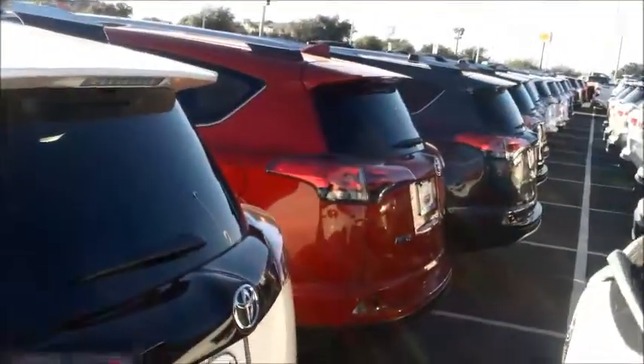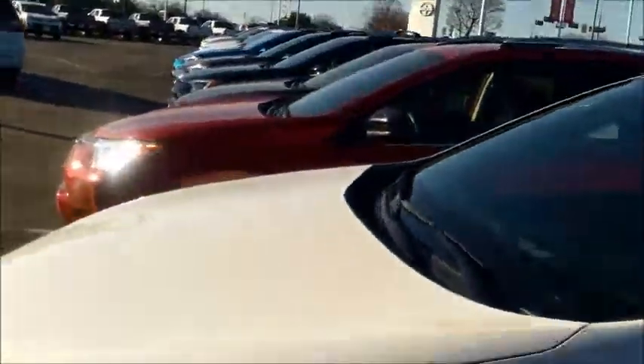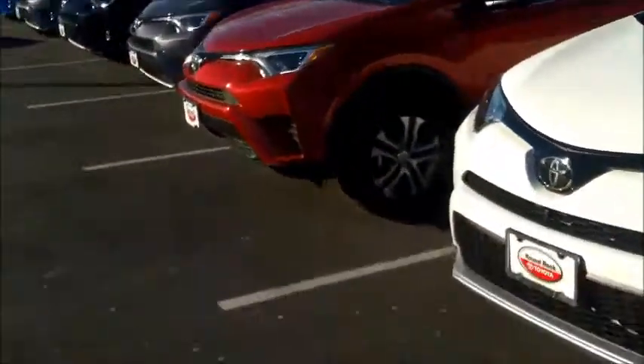These are one of the best SUVs right now on the market. They do come with a two-year free complimentary maintenance — oil change, tire rotation, all factory required maintenance — all of it free.